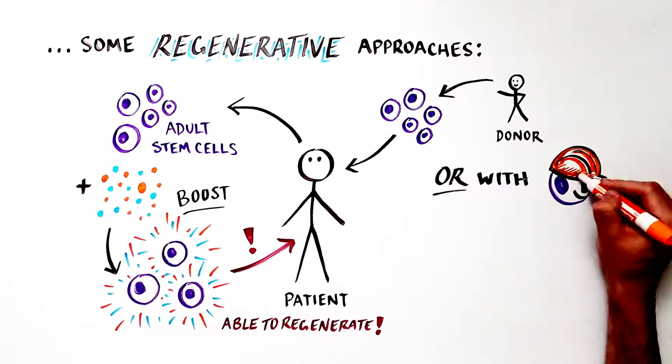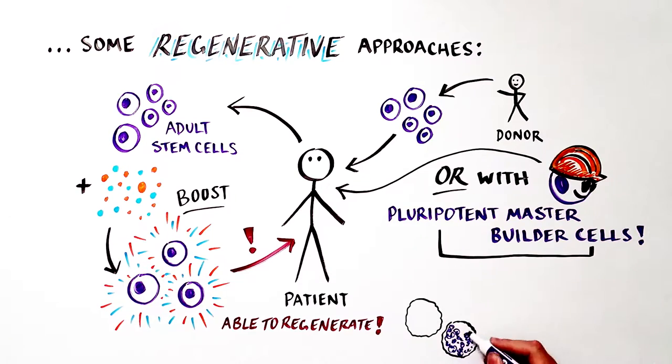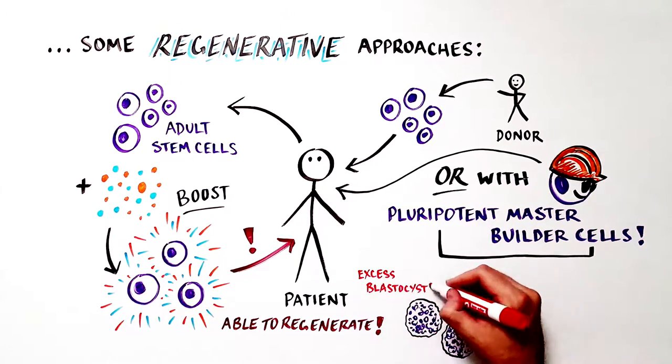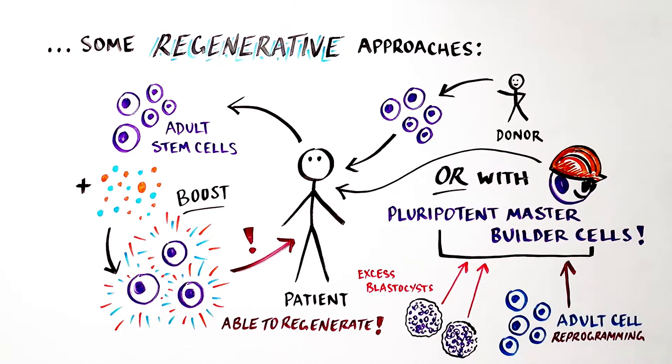It may also involve using pluripotent master builder stem cells, which can be derived from two sources: ethically generated excess blastocysts from in vitro fertilization, donated with the informed consent of the donor, or through a technique that reprograms adult cells to become pluripotent — a process that produces induced pluripotent stem cells, or iPS cells.